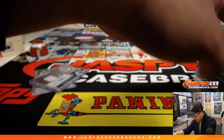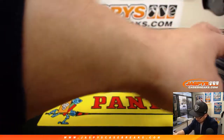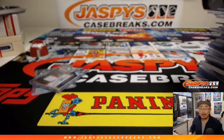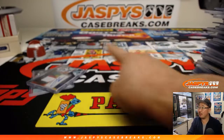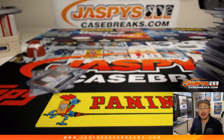Now, if only that Saquon Barkley redemption was an actual live hit, that would have been pretty awesome. But a great case thus far. We've got more in the store — jazbeescasebreaks.com right there or right above my head. Check it out. We'll see you next time for the next break. Bye-bye.